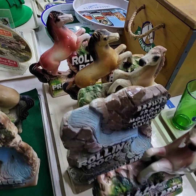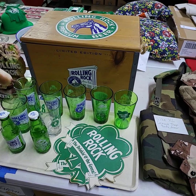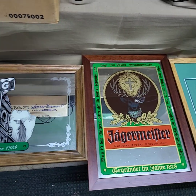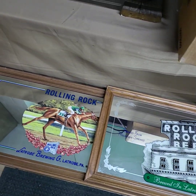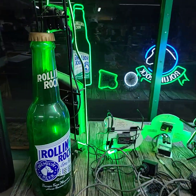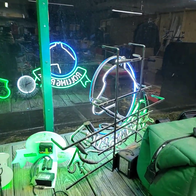This big Rolling Rock storage box — large mirrors, great for behind the bar or wherever you like to put them. I do have some neon signs; you can see the reflections there in the glass. I will go out real quick to show you.